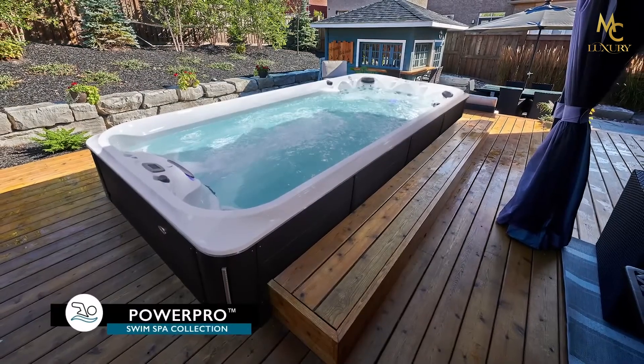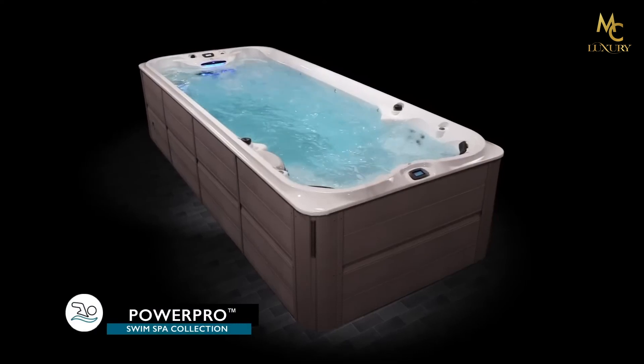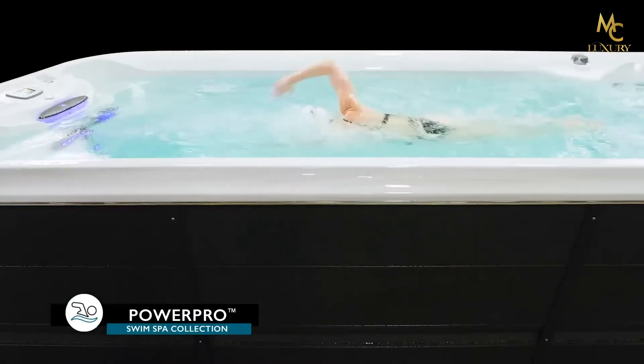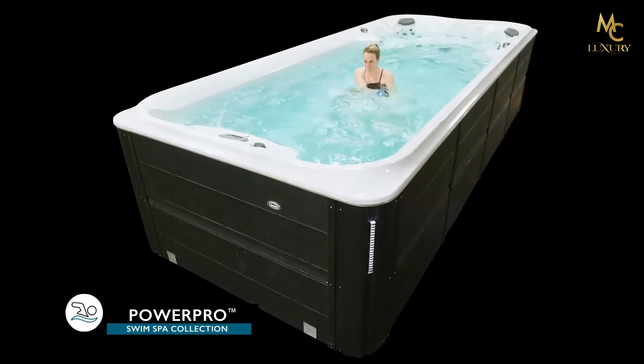Train and recover in your own backyard year-round with the Jacuzzi Swim Spa collection. Whether you swim competitively or are interested in building endurance, the Jacuzzi PowerPro Swim Spa combines the best aquatic technology with the therapeutic performance of Jacuzzi PowerPro Jets.